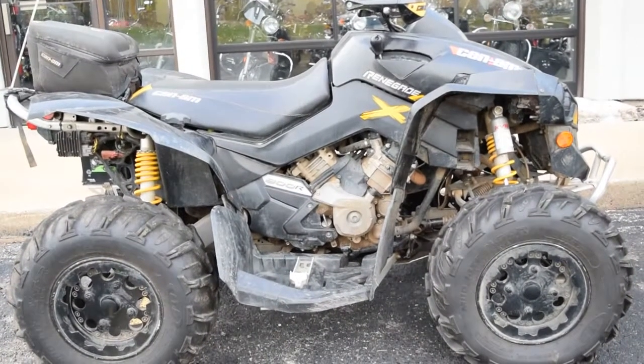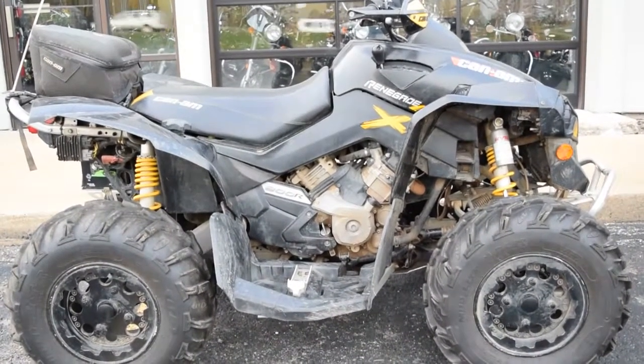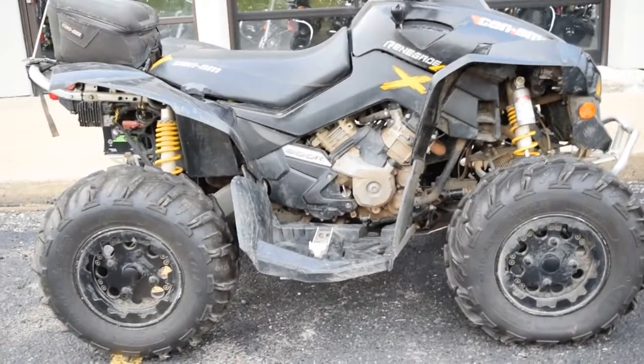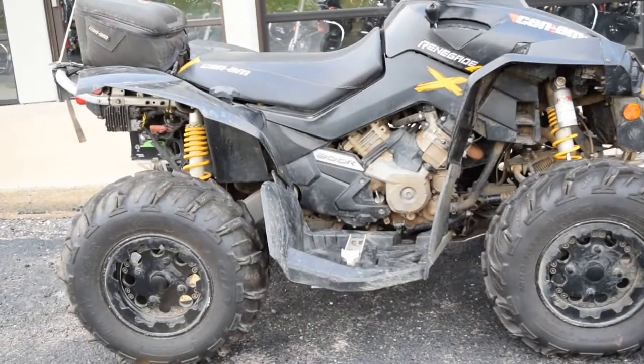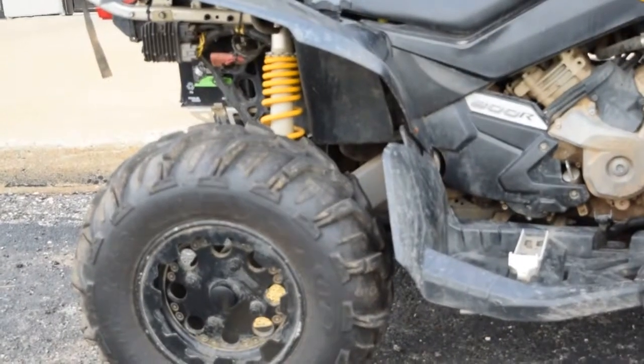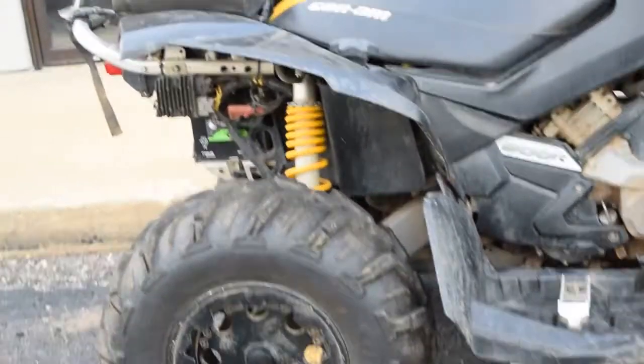Monster Power Sport is proudly offering this 2009 Can-Am Renegade 800, available at Monster Power Sport. All of our ATVs are fully serviced and safety inspected, so these are ready to ride. Otherwise they could use a little detail.